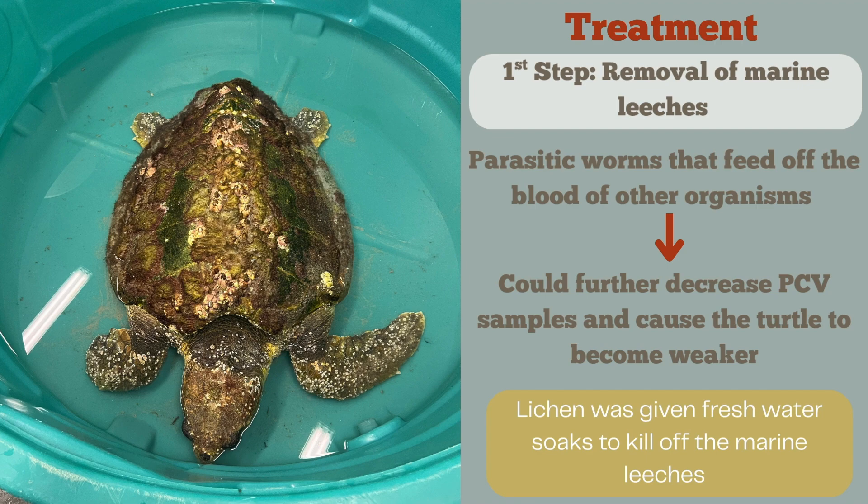To help with this, Lycan was given freshwater soaks to kill off as many of the marine leeches as possible, and these soaks did a really good job. Our staff also tried to pick off some of them manually. After the marine leeches were removed, this was a good start to Lycan's recovery, and we could really do a lot more once we knew those leeches were gone.